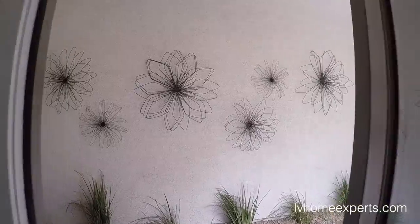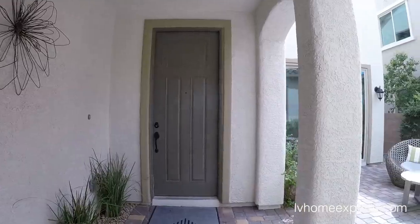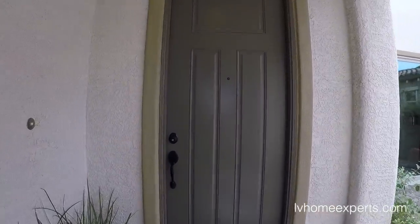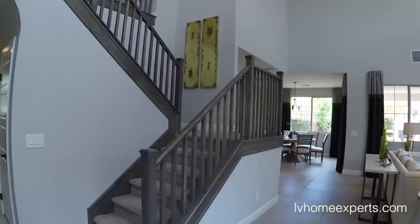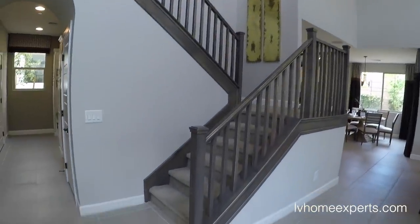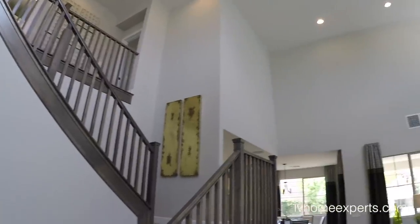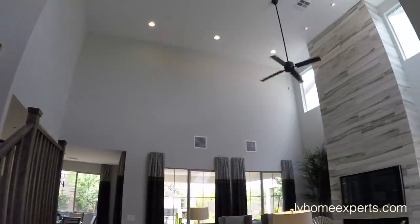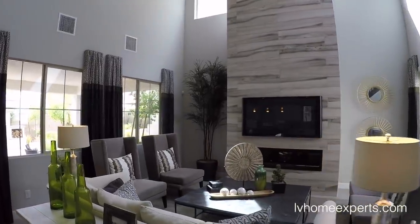This builder actually gives you some quality items as far as materials go — R13 insulation in the walls, R30 and a radiant barrier. Now this is one of my favorite designs. I mean take a look at this — look how beautiful this is. That is insane.